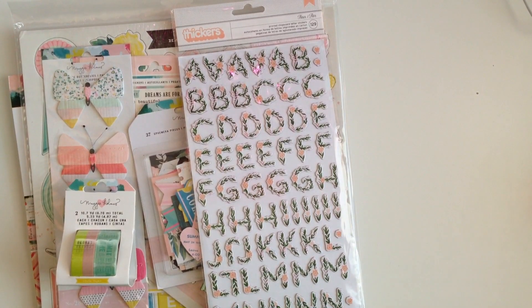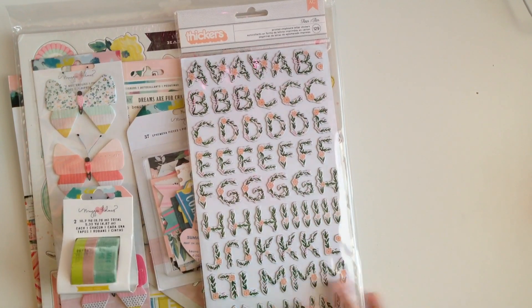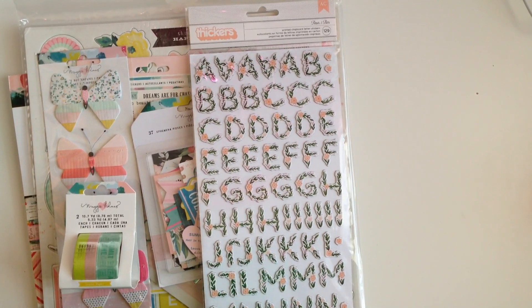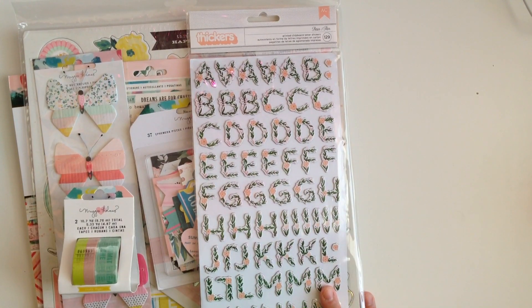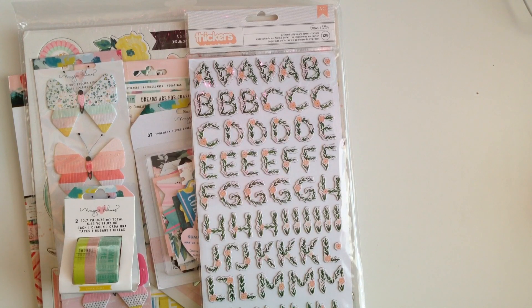Hey guys, welcome back to my channel. On my previous video I said that I had one more package coming from my friend Brenda and it arrived today. So I just wanted to show you guys real quick what I got.